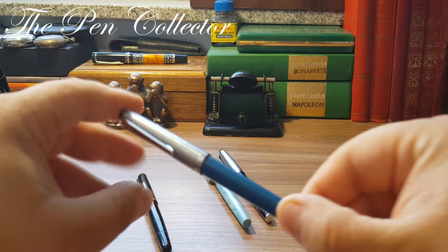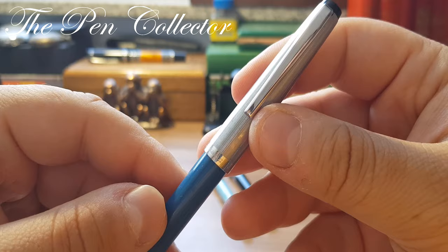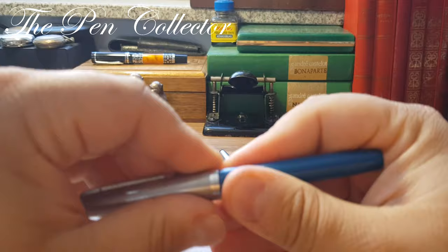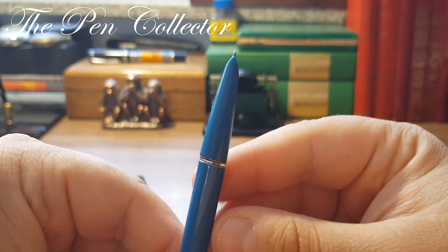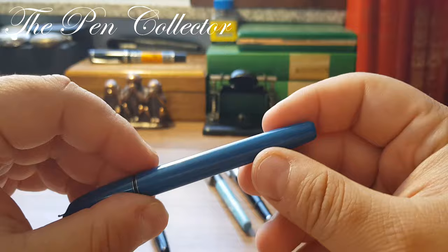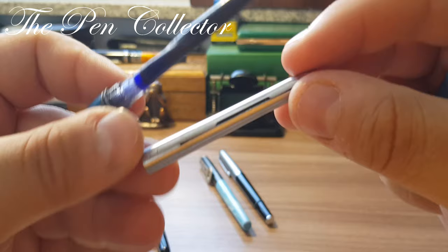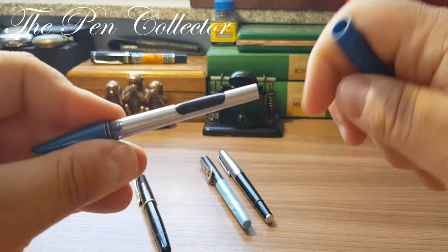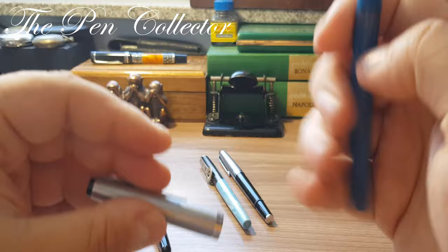The next model is a strange curiosity I recently acquired. It came with a Geha cap, so the seller told me it is a Geha model, but I'm not so sure. It has a hooded nib — a homage to the Parker 51 — but the ending of the barrel is different. It seems to have an aerometric feeding mechanism but lacks the push rod, and the metallic rod present is quite rudimentary. So I'm not sure if this is a genuine Geha product or a frankenpan made from different parts.